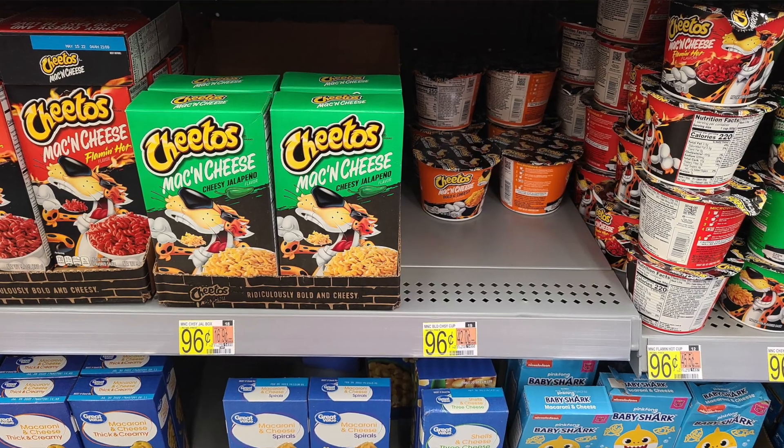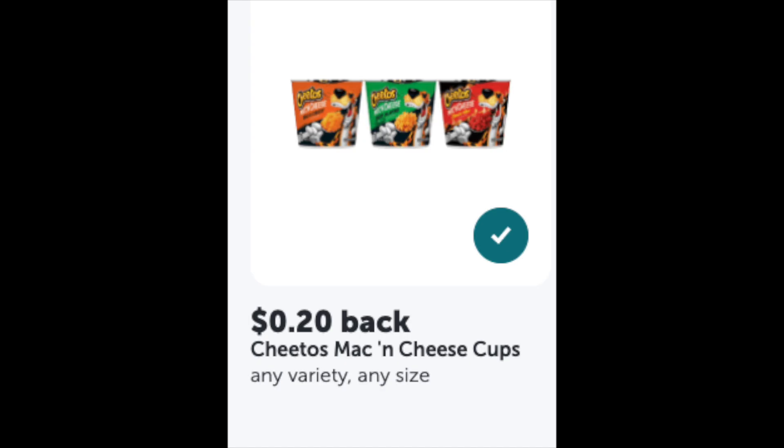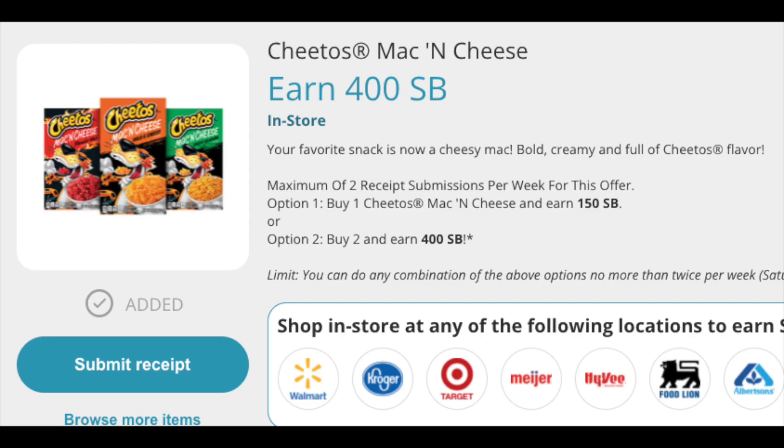I also did the Cheetos mac and cheese — I finally tried these and they're actually really good! These were 96 cents each, so you'd pay $1.92 for two. There's a 20-cent rebate with Ibotta for each one, and with Swagbucks you get 400 points for purchasing, which is $4. So these two become a $2.48 money maker — you'll make a profit off those, which is a great deal.